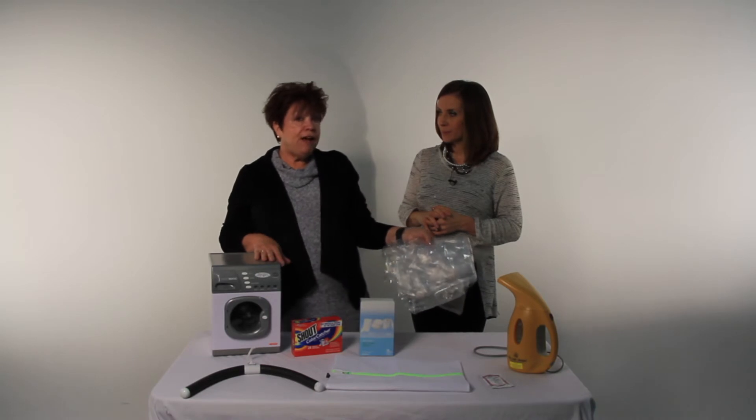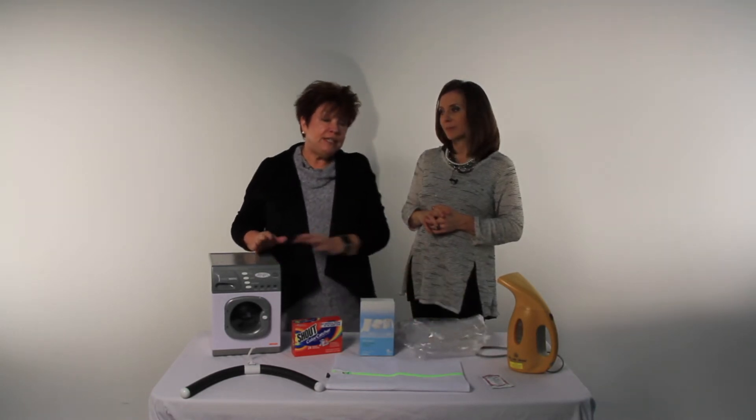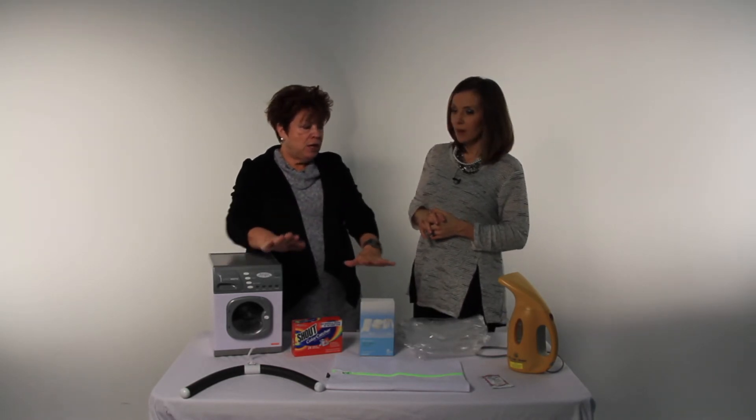Another tip if you have items that are dry clean only: my dry cleaner gave me advice I'd never heard. If you have an expensive or dry-cleanable item and you spill something on it, don't try to fix it yourself. Whatever you use at home may set the stain or make it more difficult for your dry cleaner to get it out. Just take it straight to them and let them handle it.